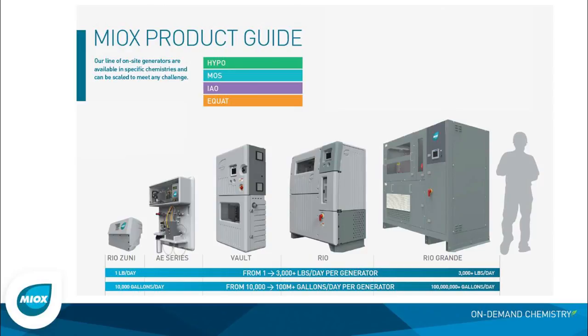On this line that you're seeing of Zuni to the Rio Grande, we actually have two different electrolytic cell designs: one that's been optimized for low cost, and a second that's been optimized for superior disinfection. That's where we talk about our hypo and moss chemistries.